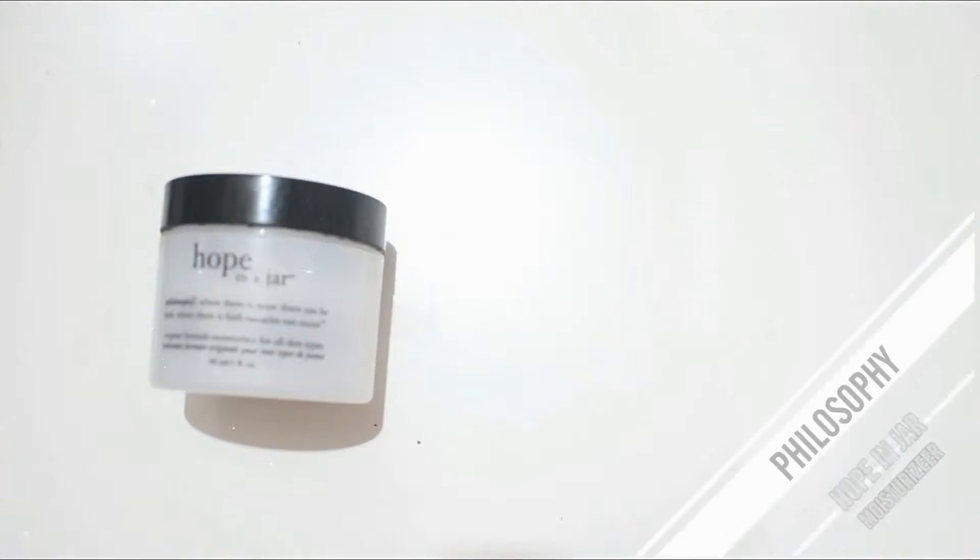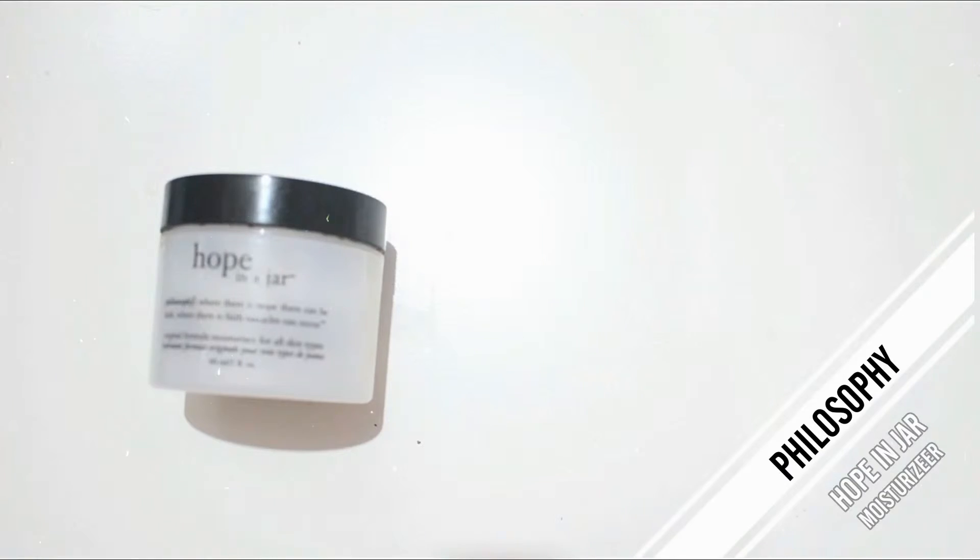Next product is the Philosophy Hope in a Jar moisturizer — this is the original formula. I think they have versions for dry and oily skin. I wanted to like it but it broke me out the first time I used it — my whole face was breaking out. The scent is also too strong for me, so I won't repurchase this.